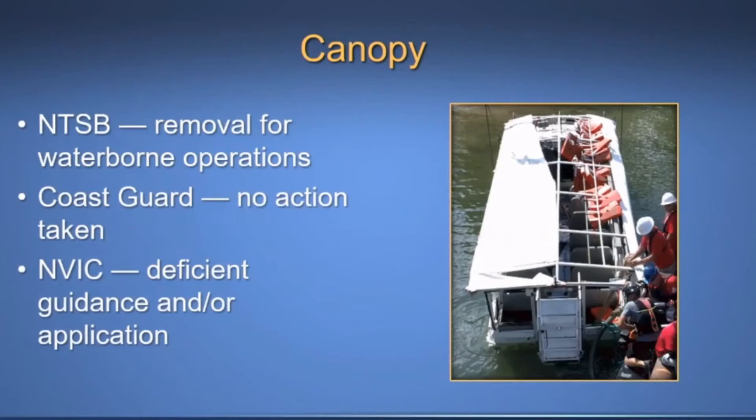Following the Ms. Majestic accident, the NTSB recommended that the Coast Guard require the removal of canopies for waterborne operations or installation of a Coast Guard-approved canopy that does not restrict either the horizontal or the vertical escape of passengers in the event of sinking. The Coast Guard did not concur with this recommendation and did not take action. The Coast Guard told the NTSB in September 2002 that the NAVIC provided sufficient guidance.